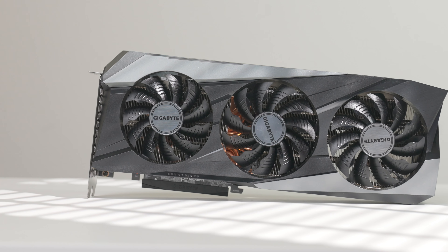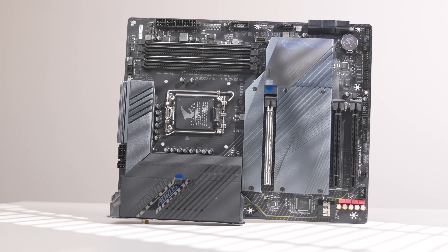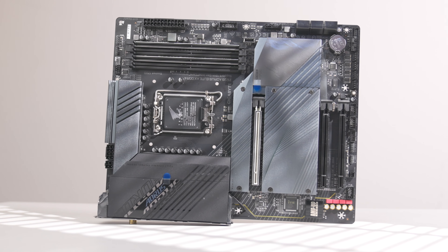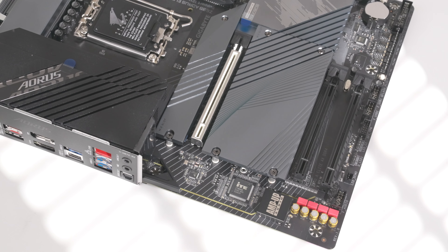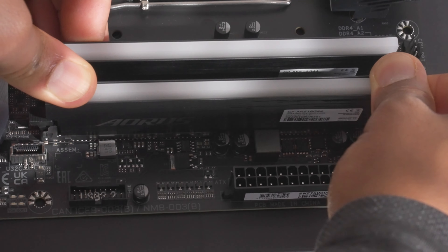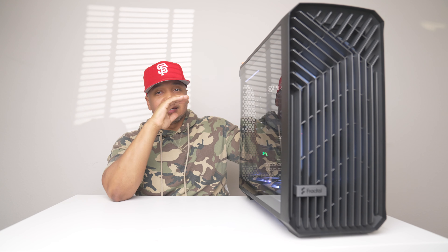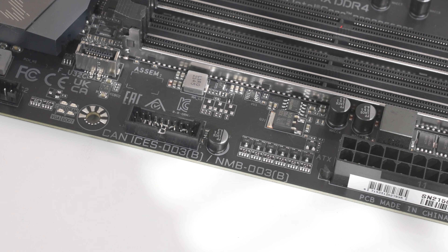We got the AORUS 16 gigabytes of RAM, a one terabyte SSD M.2 storage, and the GeForce RTX 3070 Ti as the mid-range card. This is all sitting on the AORUS Elite AX motherboard — the DDR4 version. DDR5 is just so expensive right now, whether it's chip shortages or something else, but DDR4 is more readily available and cheaper.